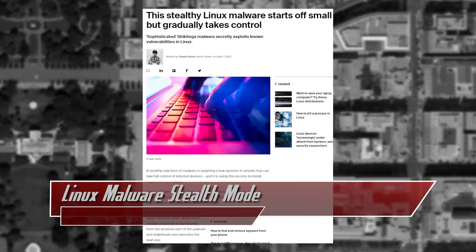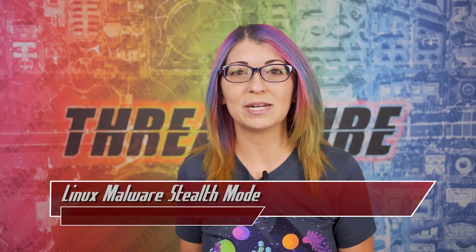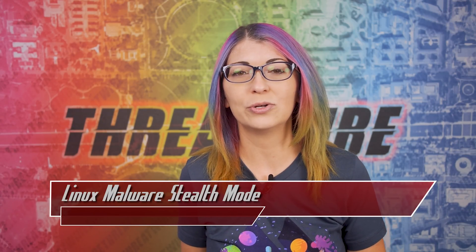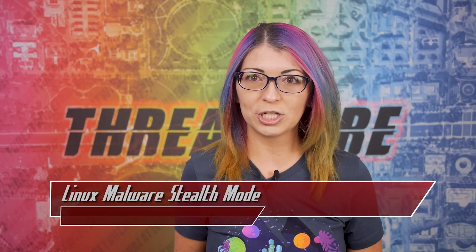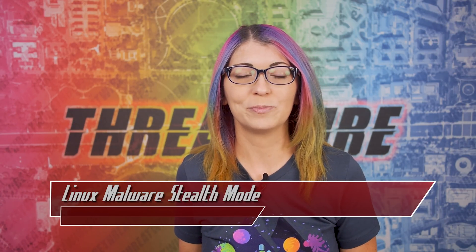The researchers noted that Shikitega starts with just a very small initial dropper, then downloads the Metasploit tool called Meterpreter to control IoT devices. After this, it continues on to run shell commands and download additional modules to get persistence on an infected machine. The final payload gives the attacker full root privileges and downloads that crypto miner.